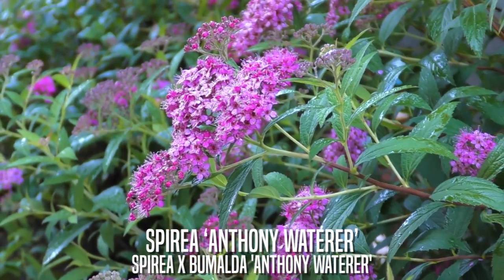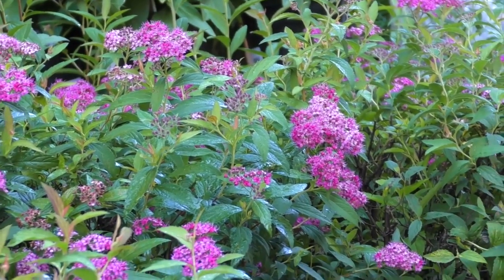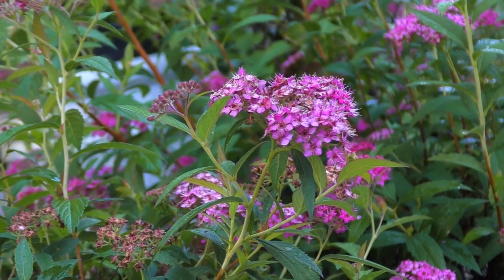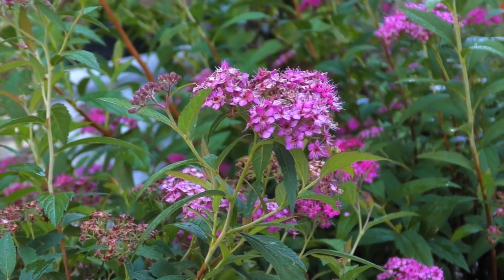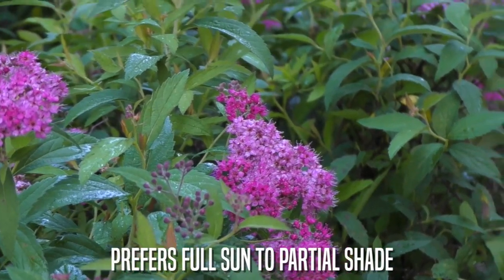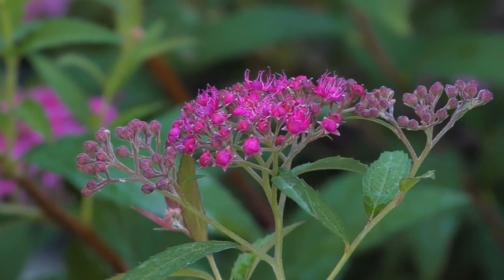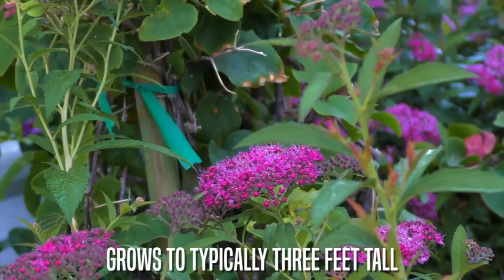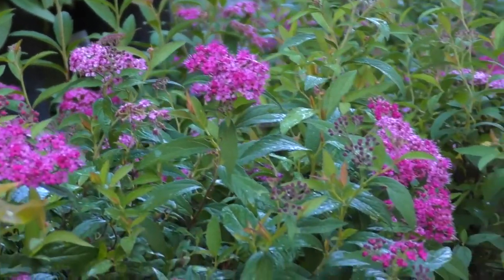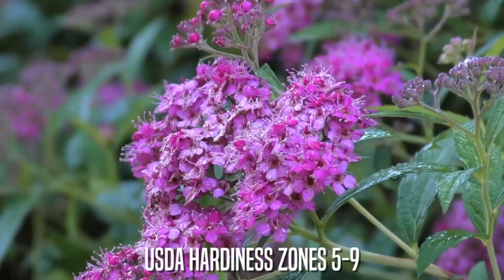Speria Anthony Waterer. A variety of Japanese Speria, a fast-growing butterfly attractor. Known for their showy red and pink clusters of flowers, the plant itself may vary greatly in stem color. This plant prefers full sun to partial shade. Grows to typically three feet tall and four feet wide. They're quite showy in mass plantings. They do best in USDA Hardiness Zones 5 through 9.